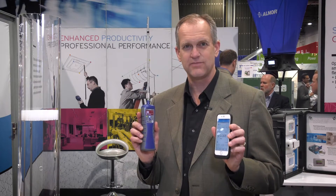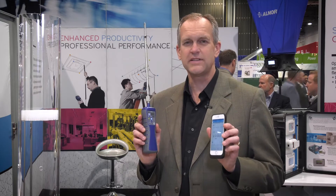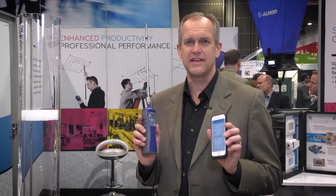At this year's 2017 AHR show, we're very proud to introduce our AirPro Solutions, the next generation of ventilation test instruments. With these products, we're really taking our customers' productivity to the next level. We've designed flexibility and scalability into the offering.